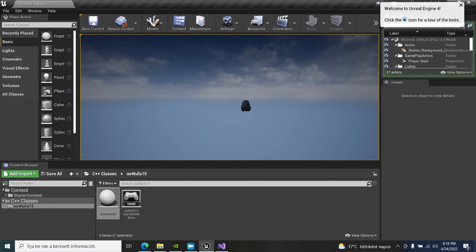Enjoy your Asus TUF A15 gaming laptop with Unreal Engine. Thanks for watching.